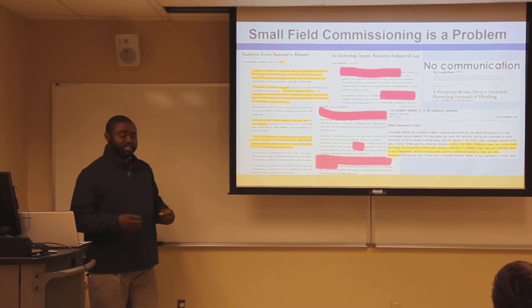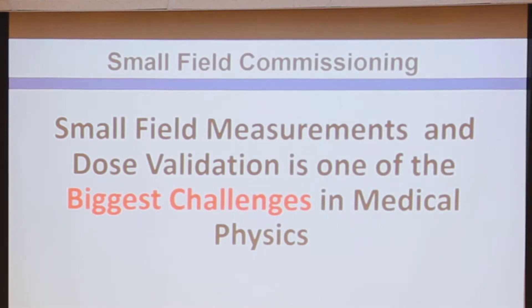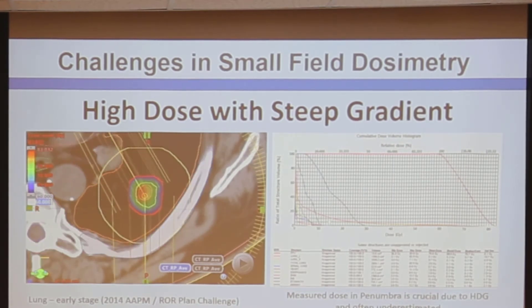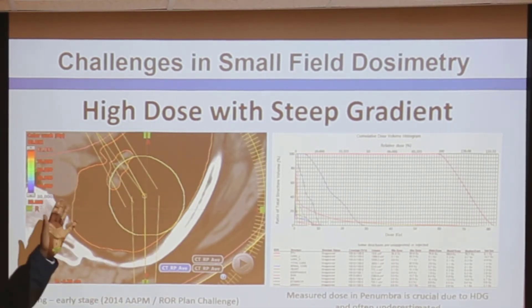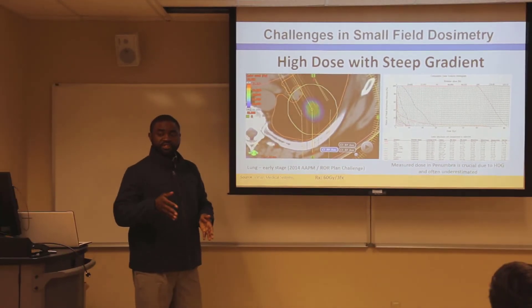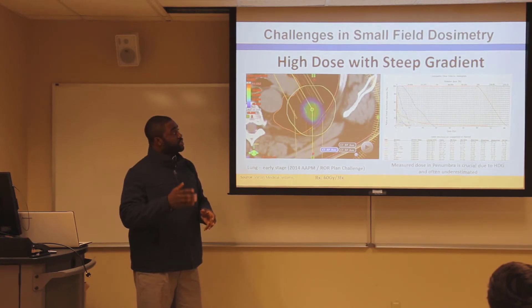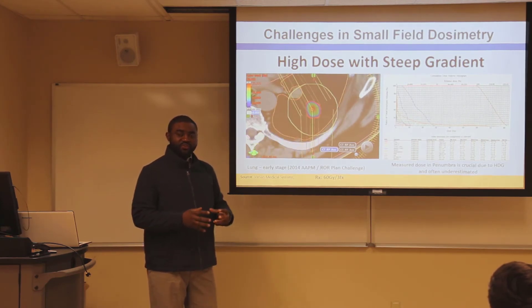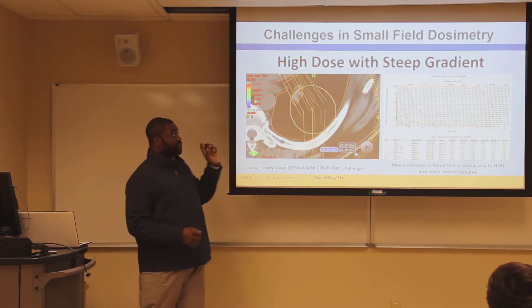I had an opportunity to experience this during commissioning. There are a couple of reasons why small field measurements and dose validation are one of the biggest challenges in the medical physics field. The very first reason is that small fields have a very high dose with a very steep gradient. The dose is high to increase the biological effective dose and tumor control probability, but the gradient must be steep to spare the critical organs around the tumor.